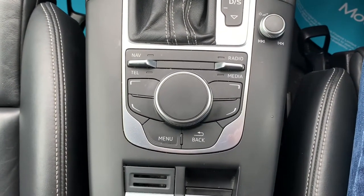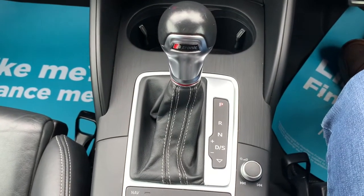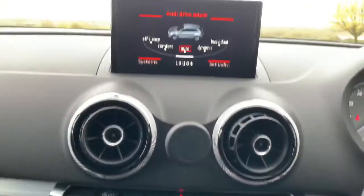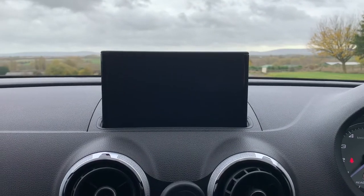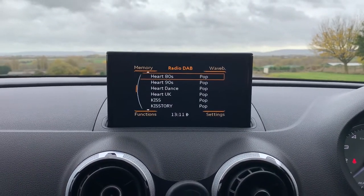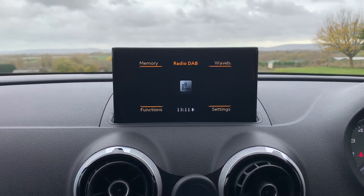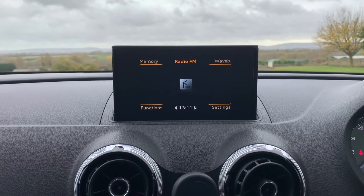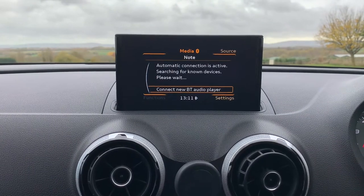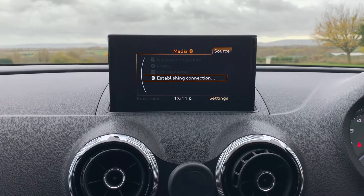The control system for the MMI. Obviously the gear stick and stereo on and off. I'll show you a couple of the functions on the screen: navigation, radio which is DAB, FM, AM as well. There's a media function with various sources which you can plug in or hook in as well.